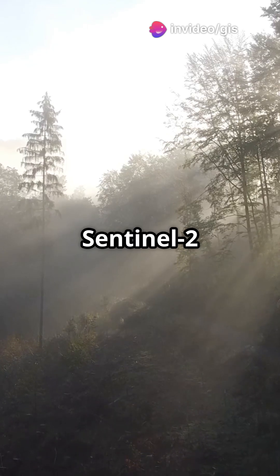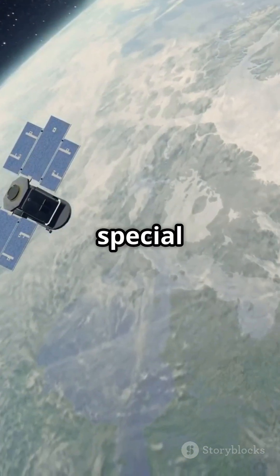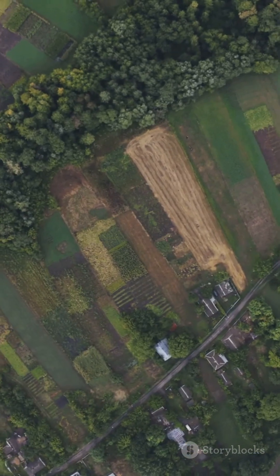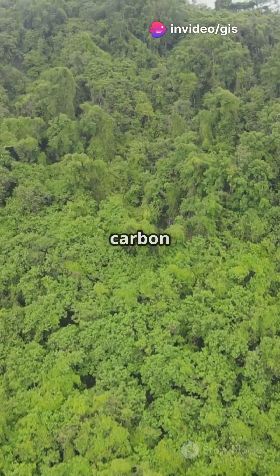Satellites like Landsat and Sentinel-2 help us map this carbon storage. How? They use special sensors to measure vegetation health and density. Think of it like taking a forest selfie from space. A greener, denser forest means more carbon is stored.